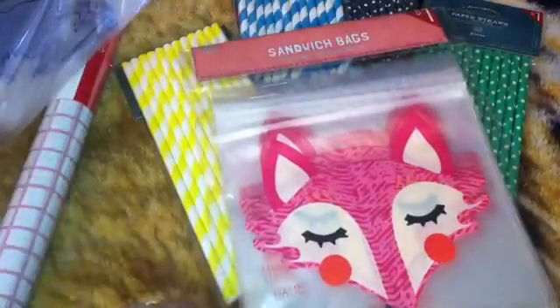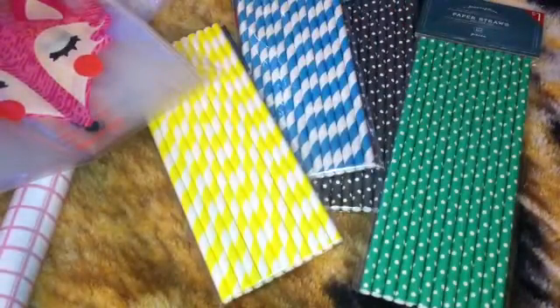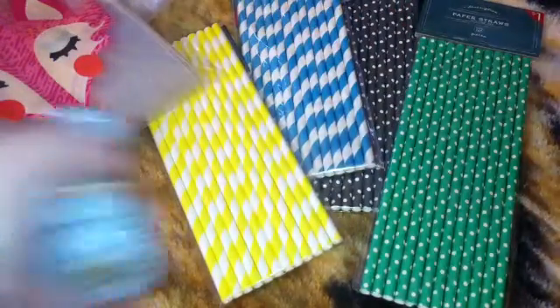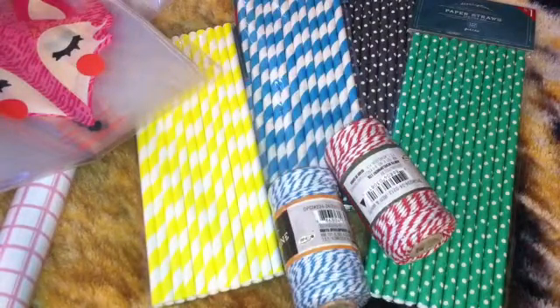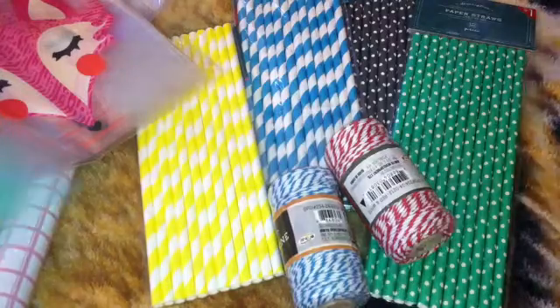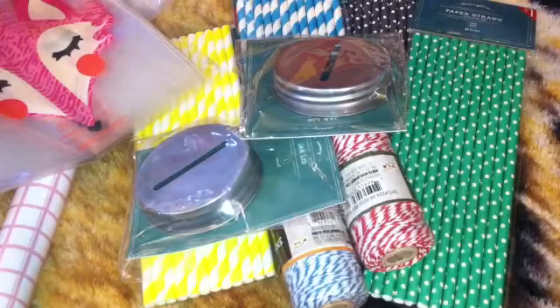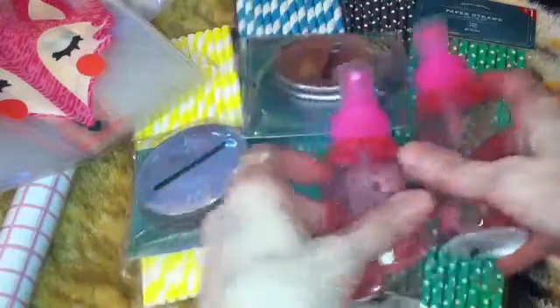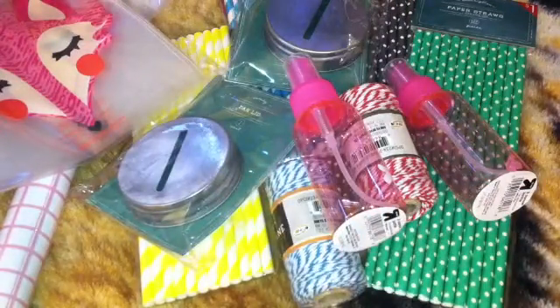These were in the dollar bin — there are some flowers and some dinosaurs, those are for my son who takes his lunch once in a while. There's also some fox baggies, baker's twine in blue and red, screw-on lids for jars to make them into a bank, and two spritz bottles — misting bottles — I'm going to put water in those.